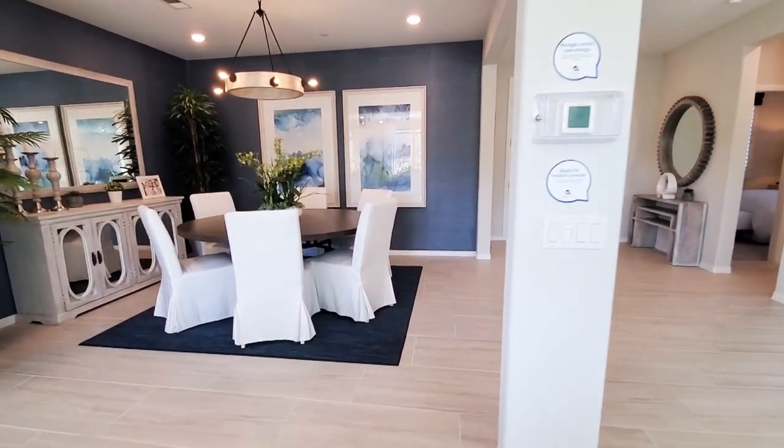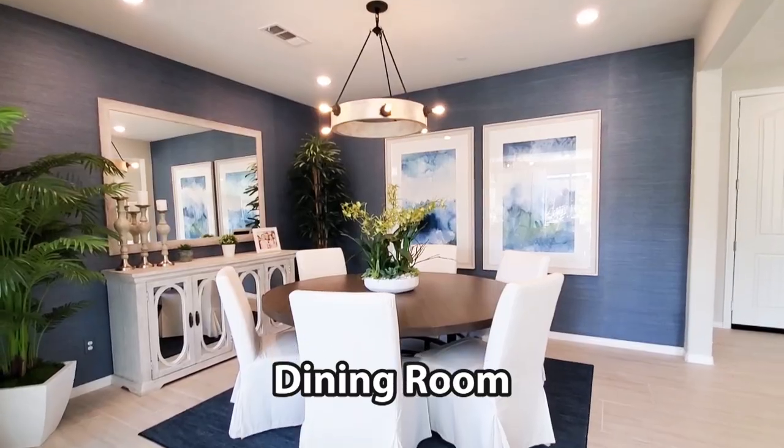The dining room is centrally located and has a modern lighting fixture and recessed lights.